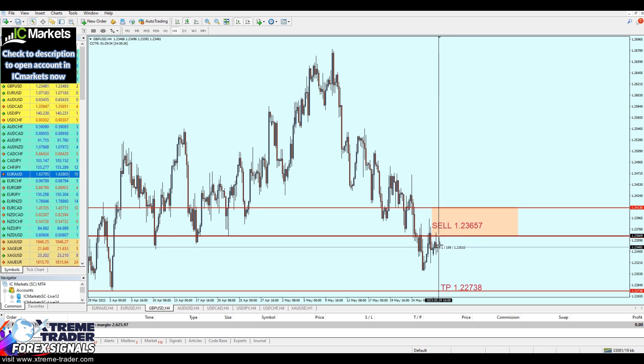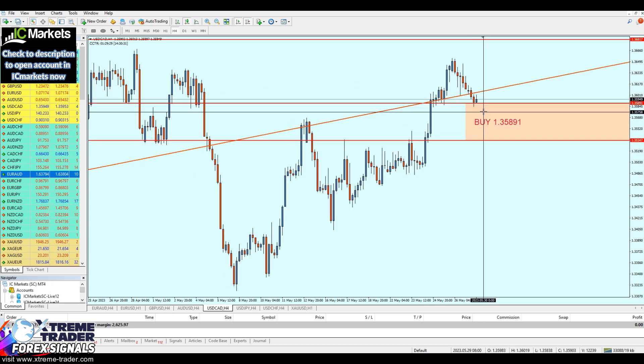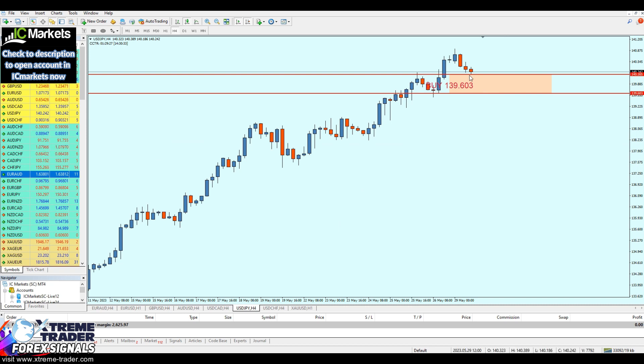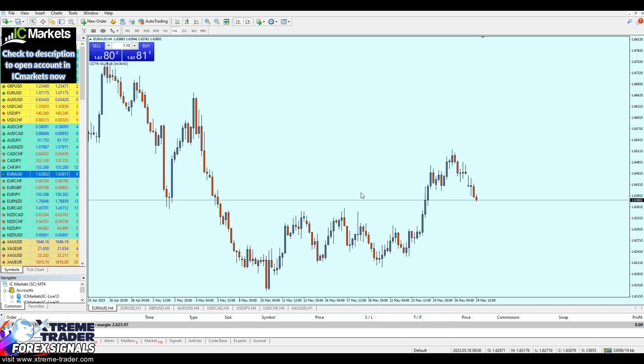The GBP/USD is running in about 17-18 pips of profit. AUD/USD is ranging in the safe zone. USD/CAD has also just been activated, USD/JPY has just been activated as well, and one signal has not been activated yet. I think this proves the power of Extreme Trader signals, and hopefully it's going to continue to be a great week.